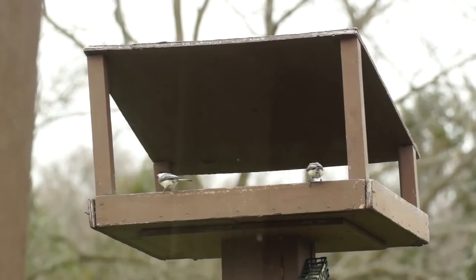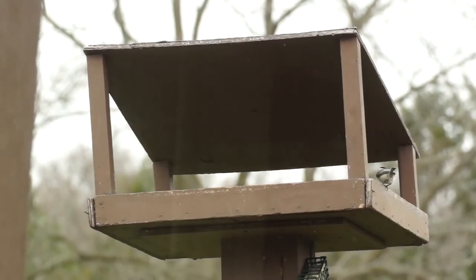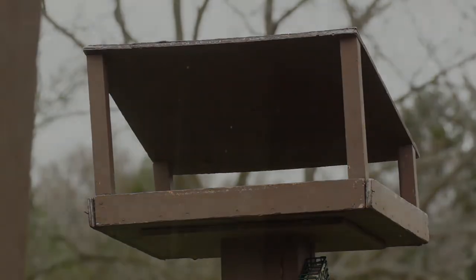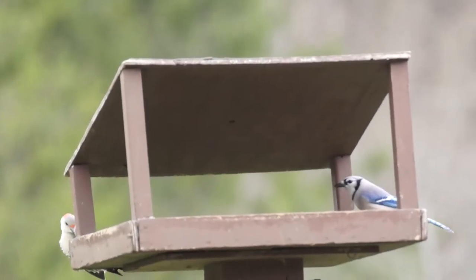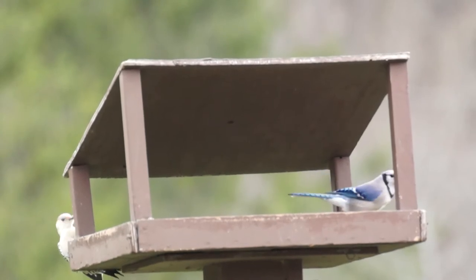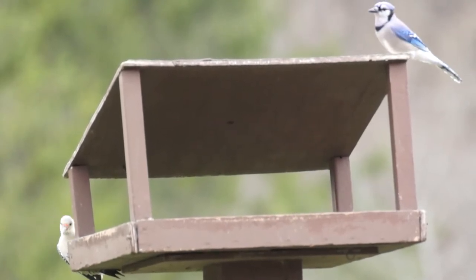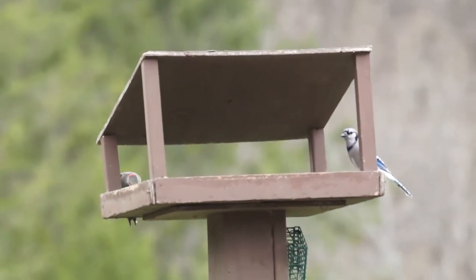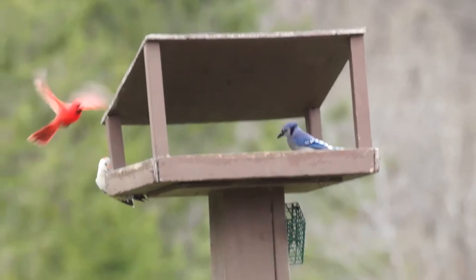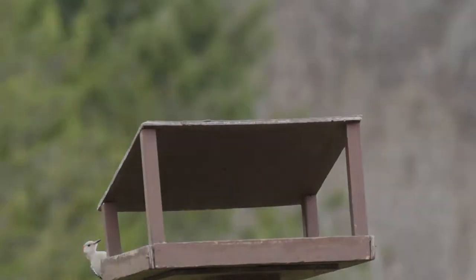Black-capped chickadees are small and compact with a thin, short bill. The black cap and bib contrast with white cheeks and gray back and wings. Blue jays are smaller than crows but larger than robins. The blue jay is another relatively common backyard bird that may visit your feeder and also has a very recognizable call — they almost say their name: a very aggressive 'jay, jay, jay.'